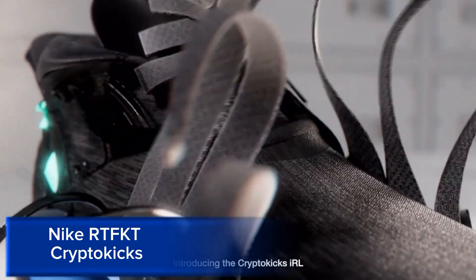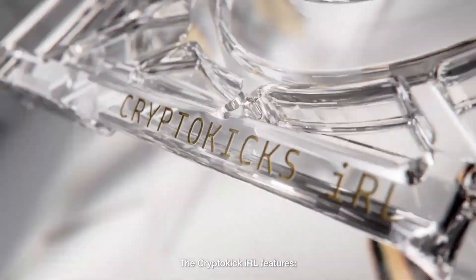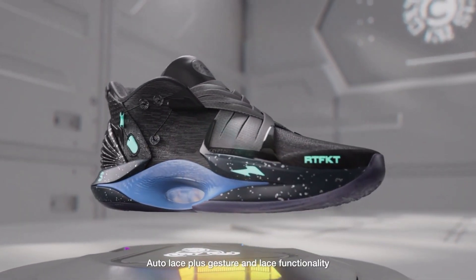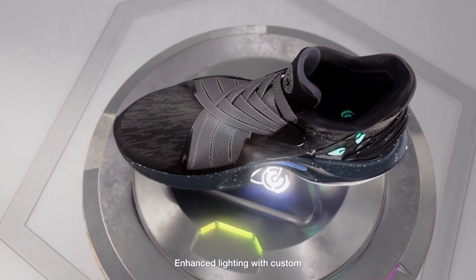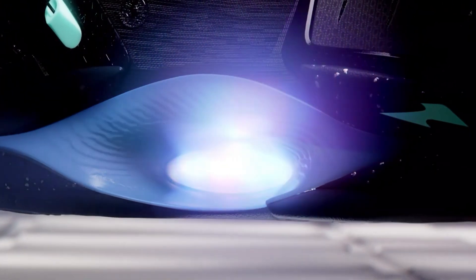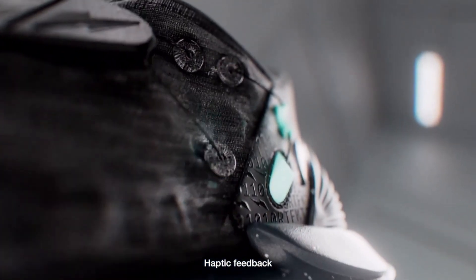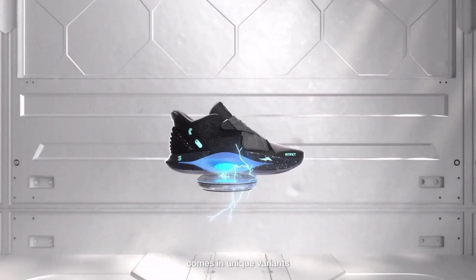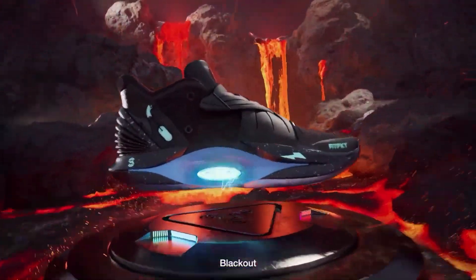Nike RTF-KT CryptoKix is a groundbreaking collaboration between Nike and RTF-KT Studios, a digital design company. This innovative project brings together the worlds of physical and digital sneakers, creating a unique experience for sneaker enthusiasts. CryptoKix is a limited-edition digital sneaker collection that exists both as physical shoes and NFTs (non-fungible tokens). Each pair features a unique design, blending Nike's iconic styles with RTF-KT's futuristic aesthetic. The physical shoes come with a scannable chip, linking to their digital counterpart.